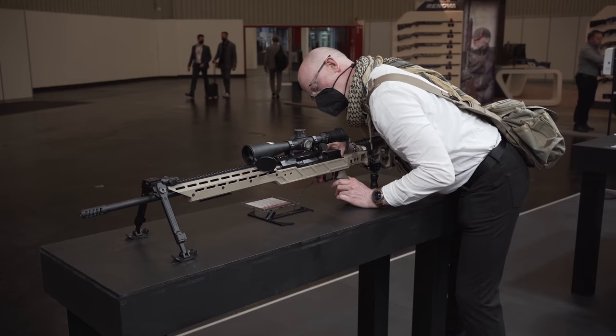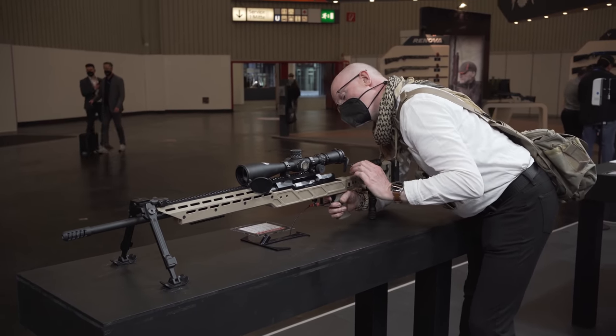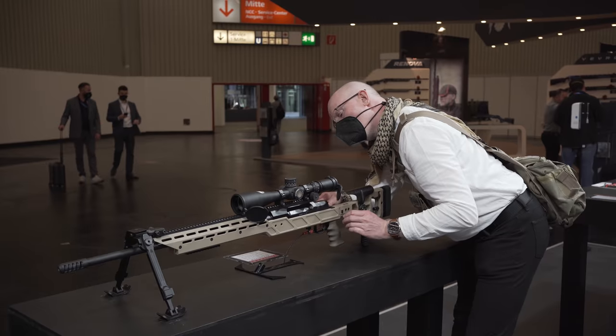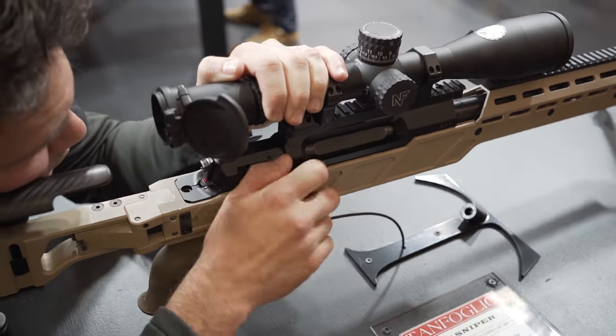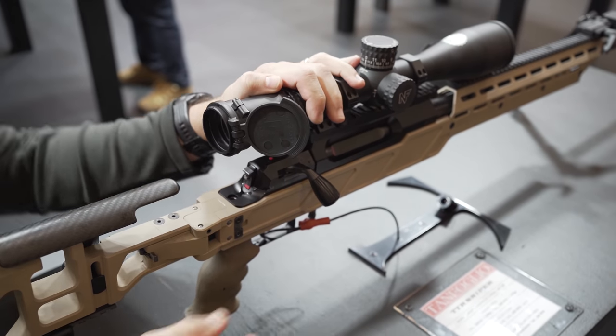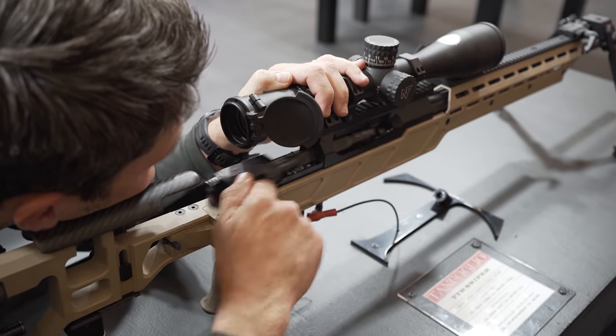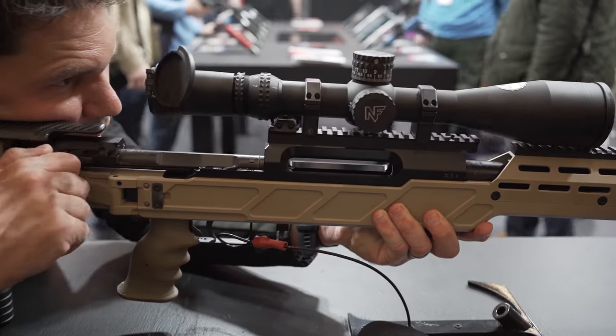First of all, I want to correct you — it's not a bolt rifle, it's a straight-pull rifle. So instead of having a movement that's rotating in order to open the bolt, you just have to pull it straight. You don't have to make the 60-degree movement in order to open and lock the bolt.